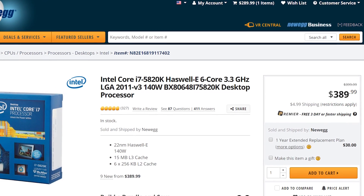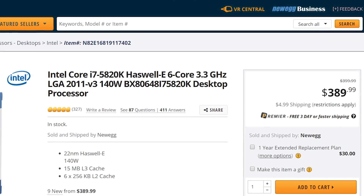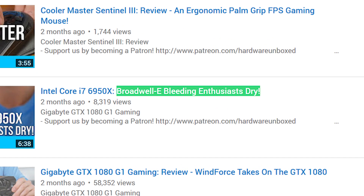If you want an Intel processor with at least 6 cores, be prepared to pay almost $400, or $550 Aussie, for an older generation Haswell E 5820K. Want 8 cores? Well, be prepared to spend at least $1000 or over $1300 Aussie for the privilege. Things get even worse with Intel's latest generation Broadwell E processors — my 6950X review was titled 'Broadwell E: Bleeding Enthusiasts Dry.' So enough said there.